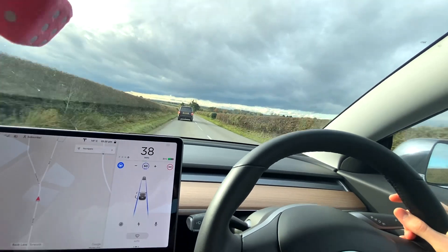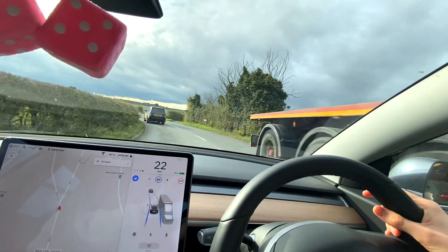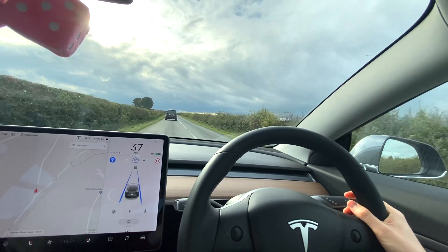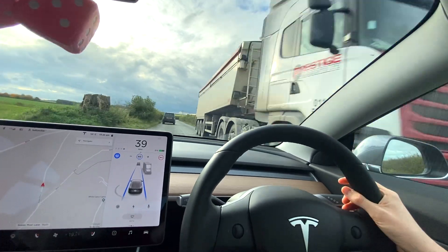The car in front is keeping us at about 38 miles an hour. There's a lorry — I'm just going to get very ready to take over. It did that beautifully. I would say it slammed on when it saw the lorry and took us down to 22, keeping us really safe. On the back end of the corner though, it did once again kind of push us further into the middle of the road than I would like.